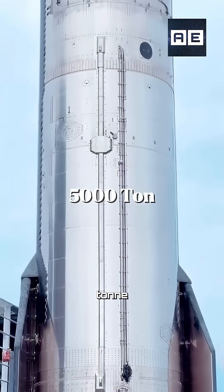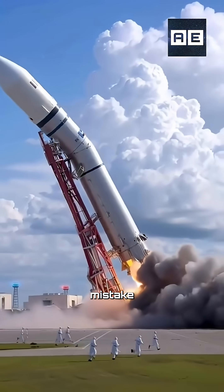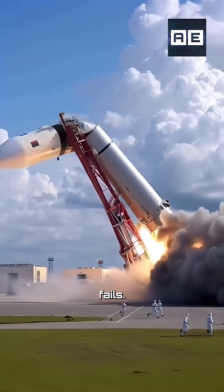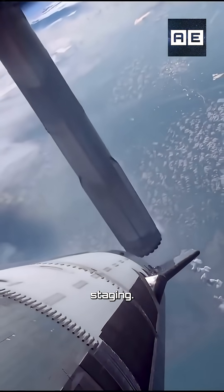Have you ever wondered how a 5,000-ton rocket actually manages to reach space? Because if even a tiny mistake happens, the entire mission fails. And that's where an extraordinary secret process comes in, something called hot staging.